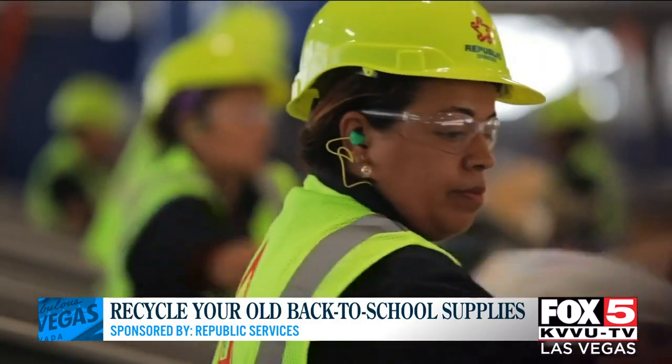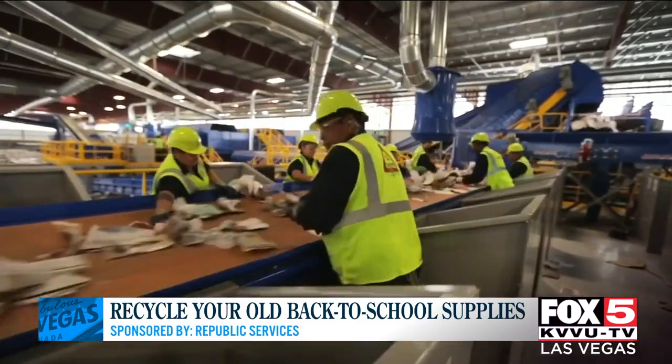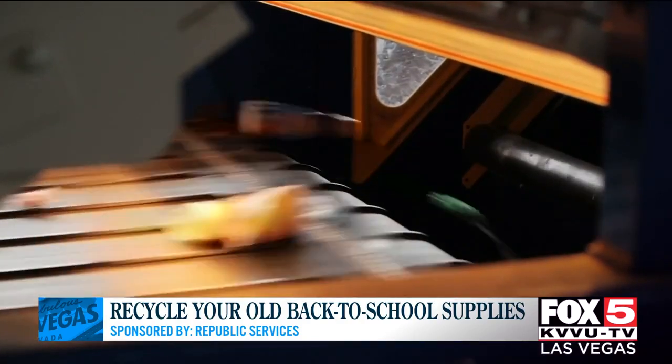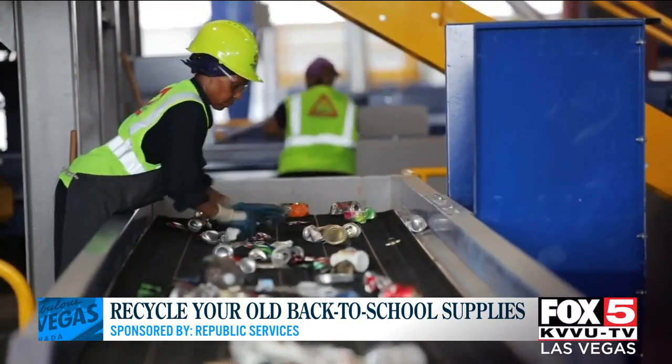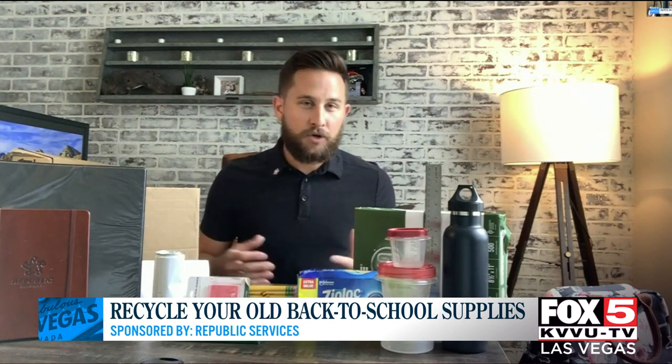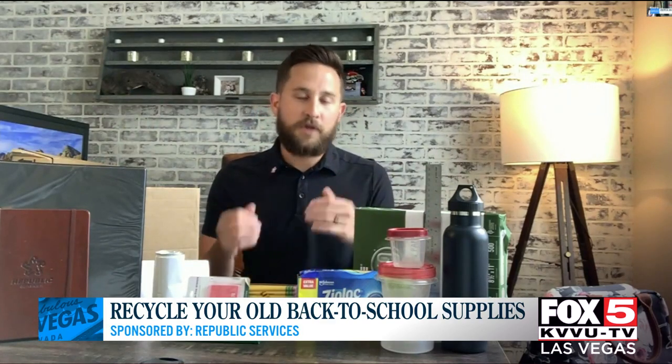What materials should we be throwing out, not recycling at all? All those things I listed should go in the trash if they're not usable. But beyond that, flexible plastics — it's in probably most of your kids' lunches, the wrappers of gummy worms, chips, or sliced apples. Flexible plastics are probably the biggest challenge we see in our recycling center, so you've got to throw those things away. Also discard dried-out markers, dried-out glue, things that are unusable — those can go in the trash can.